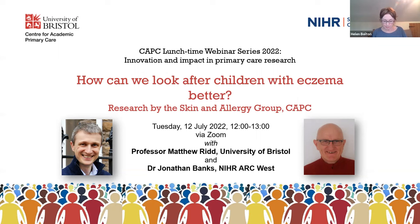Matt and John are going to present slides and talk about research findings from the Skin and Allergy Research Group at the Centre for Academic Primary Care, focusing on how we can look after children's eczema better. You can post questions in the chat at any time, and Matt and John will pick these up at the end during a question and answer session. We're also going to experiment with trying a poll or possibly two.